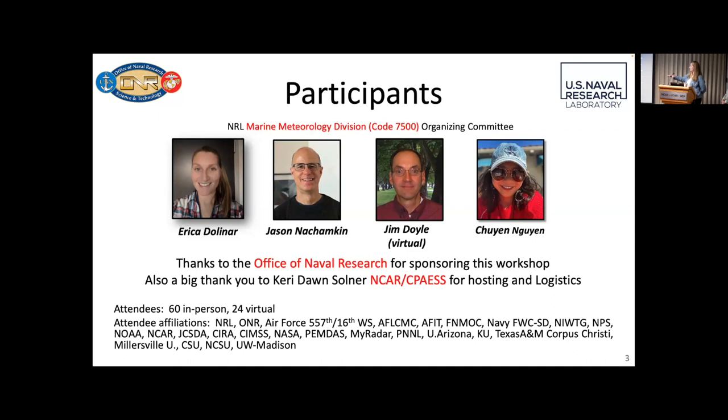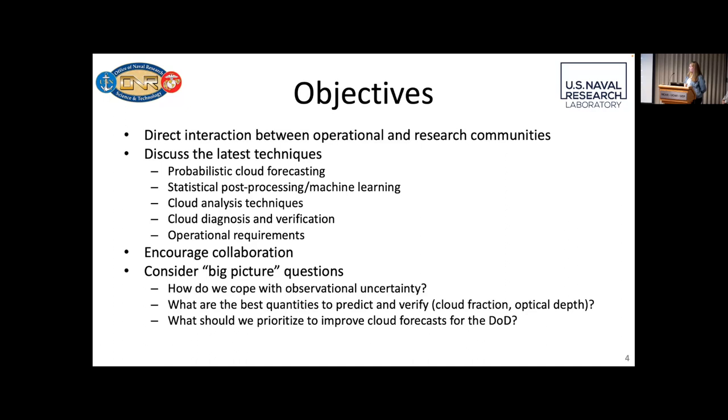We have about 60 people in person and about half of that are online. This is just the list of the different affiliations of people attending here today. So why did we bring you here? It's really important for the DoD to know where the clouds are and what's going on in the atmosphere. Especially lately it's been a really hot topic, and ONR has been very interested in this, as have some of the other DoD funding agencies.